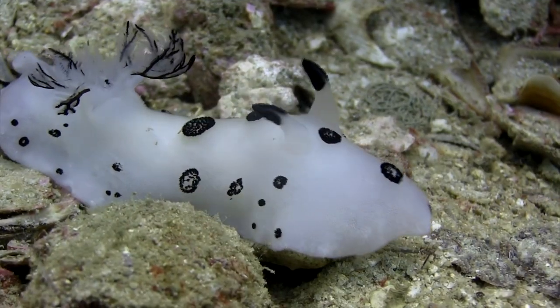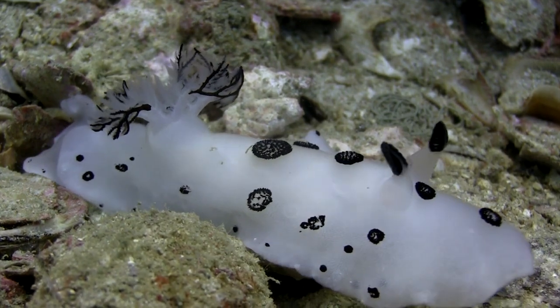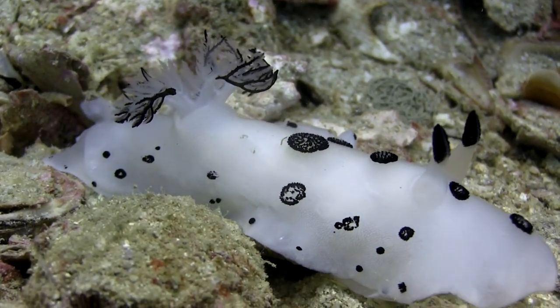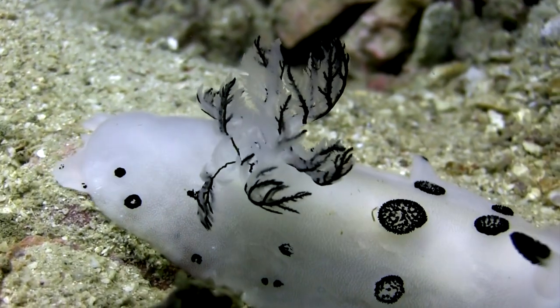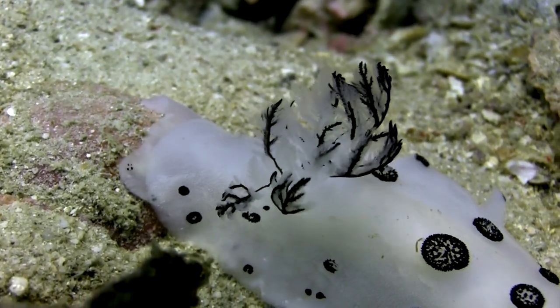The sea bunny's cuteness factor is further enhanced by the two prominent ears, or rhinophores, on its head. Sea bunnies, like other sea slugs, are hermaphrodites, possessing both male and female reproductive organs.